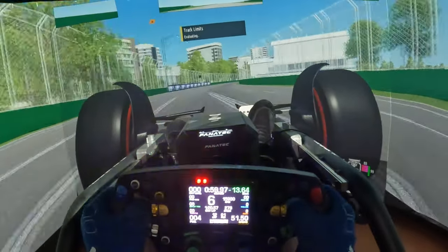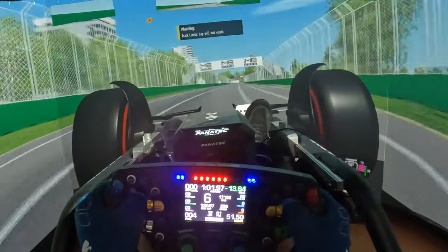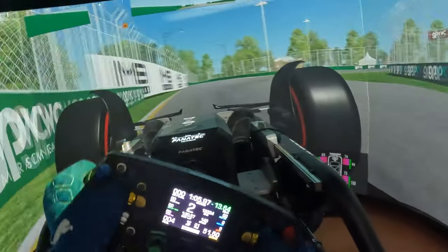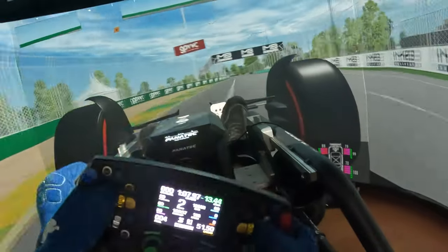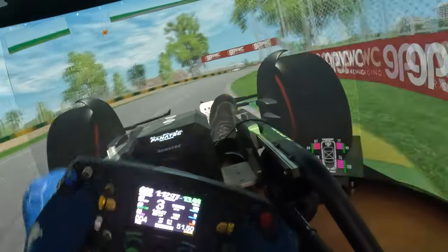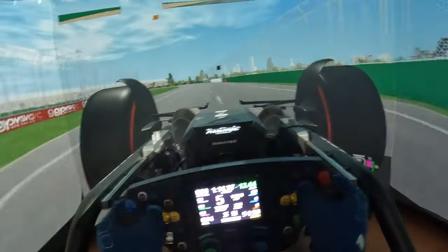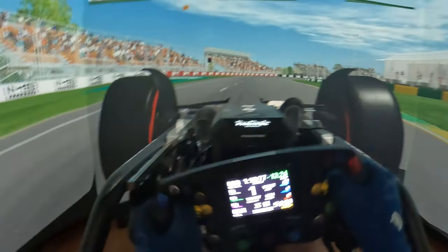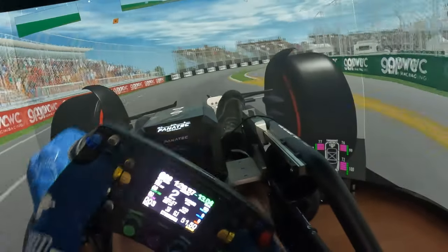I hope with this video I was able to convince you that using projectors is actually a very good option for your sim rig. Let me know if you have any questions in the comments.